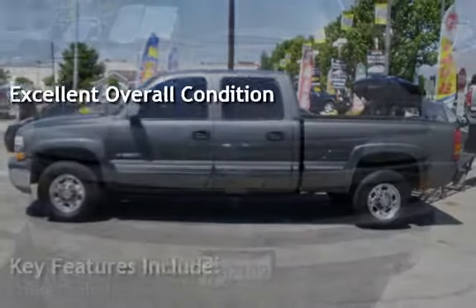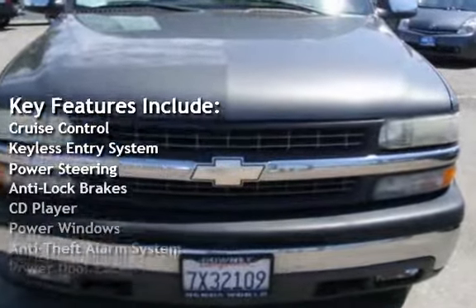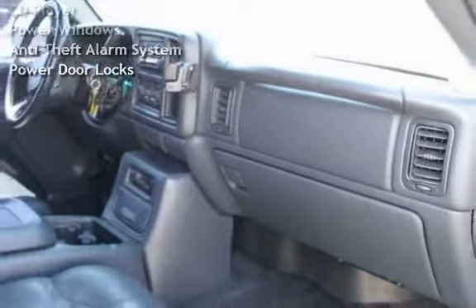Key features include cruise control, keyless entry, power steering, anti-lock brakes, CD player, power windows, anti-theft alarm system, and power door locks.